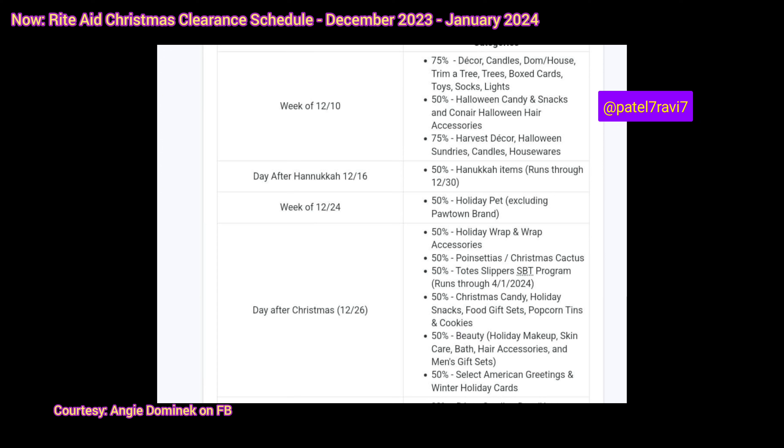So there is this schedule going on right now. For the week of December 10th, we have 75% off the decor, candles, trim-a-tree, box cards, toys, socks, and lights. That we know has been going on for the past few weeks — that's been advertised in the ad.